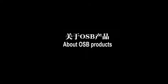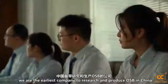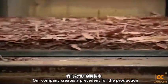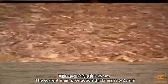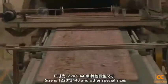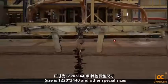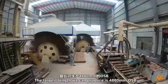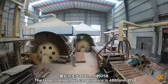For OSB products, we are among the earliest companies to research and produce OSB in China. Our company created a precedent for the production of OSB from poplar. The current main production thickness is 6 to 25mm. Standard size is 1,220 x 2,440mm and other special sizes are available. The largest length we can produce is 4,880mm OSB.